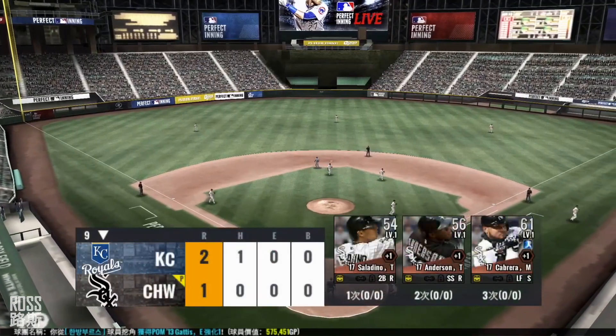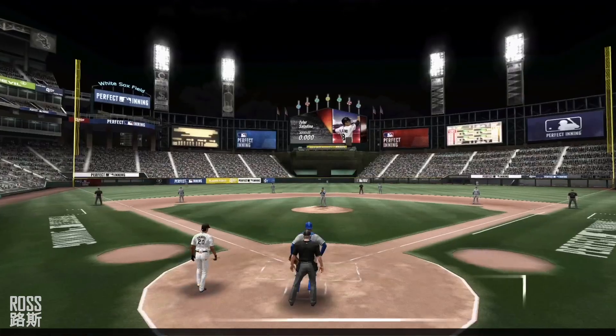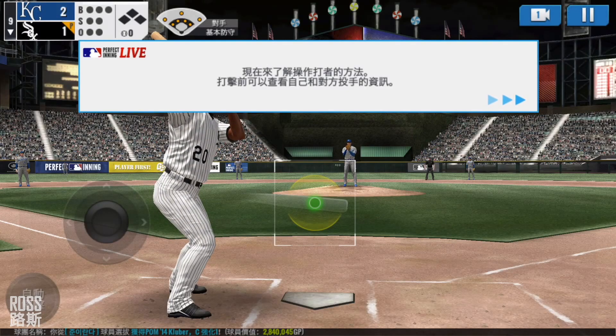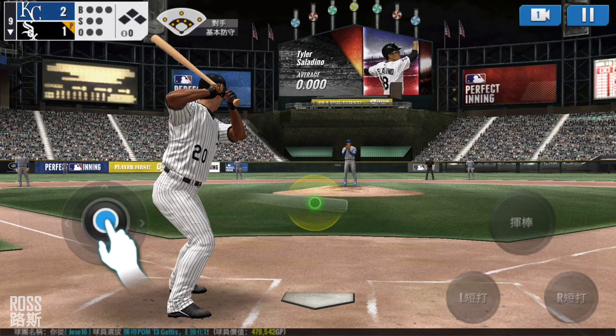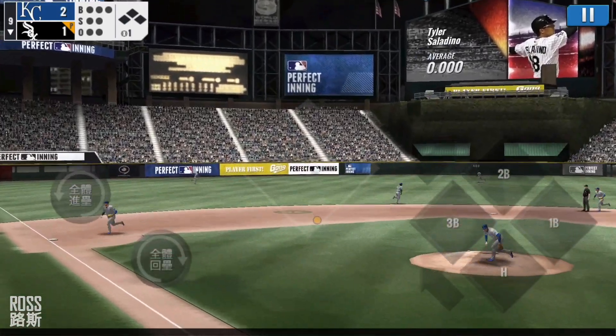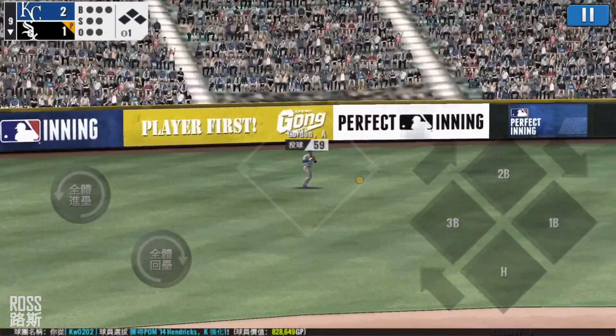The team will be coming up to bat. He's standing back in the batter's box. Here's the windup and the pitch. Now that was a quality at bat.